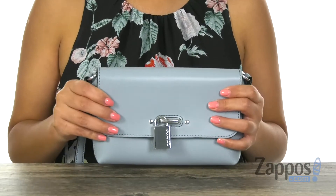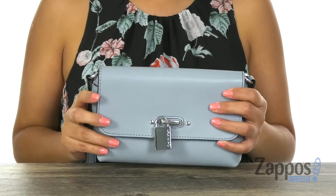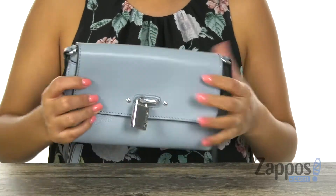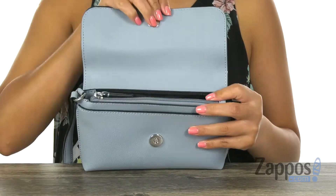This beautiful bag is made of leather and offers an adjustable crossbody strap that can also be used as a shoulder strap. On the back there is a slip pocket, perfect for those grab-and-go items. The main compartment opens with a magnetic snap closure, just like so.